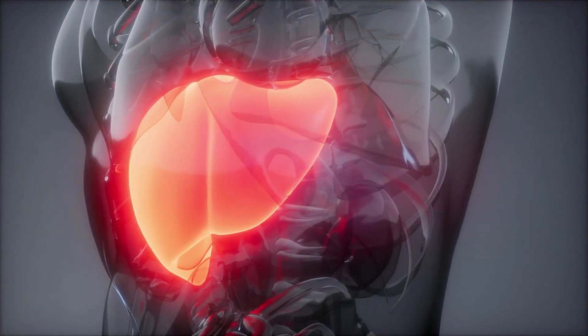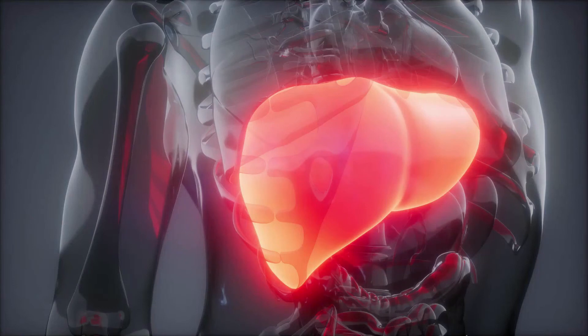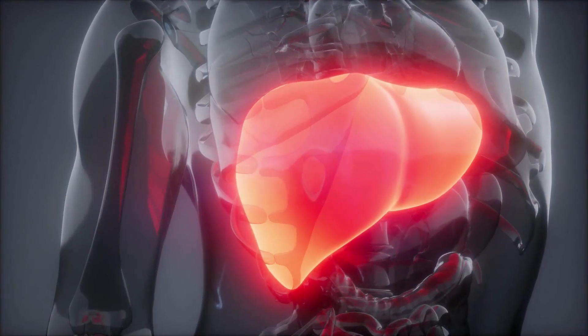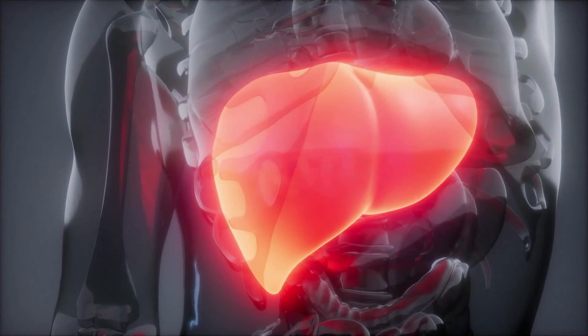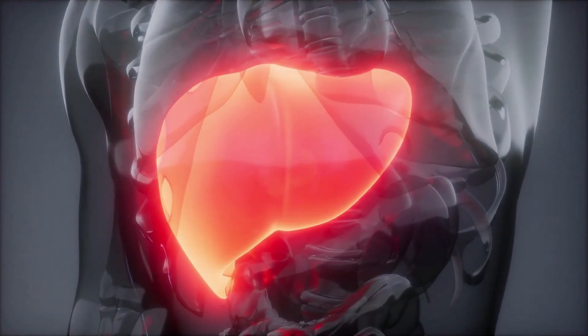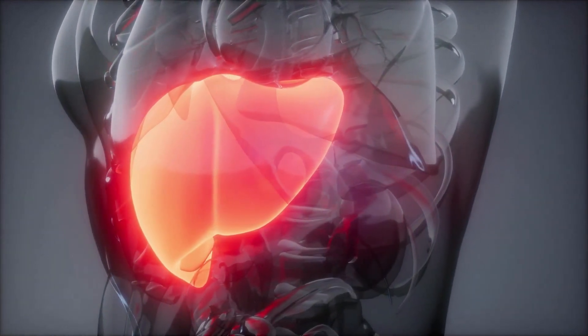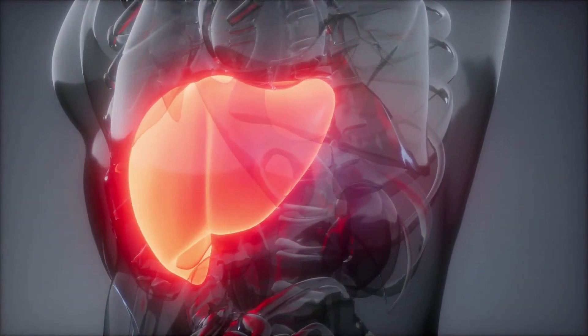The liver's roles include: helping the body filter out toxic substances, regulating blood vessels, making cholesterol, removing some bacteria from the blood, making some immune factors, producing bile, and regulating the process of blood clotting so that a person does not bleed too much and does not develop dangerous blood clots.